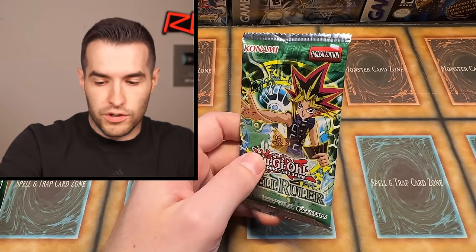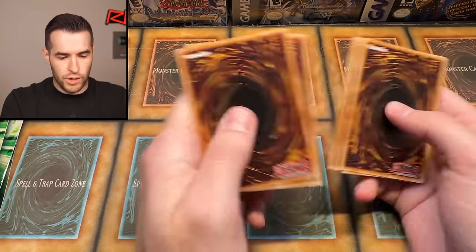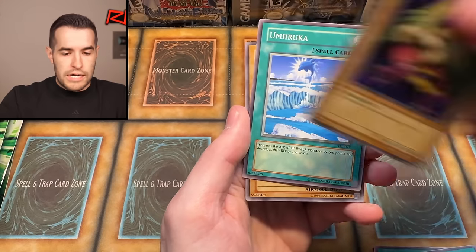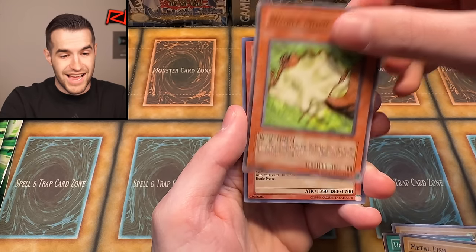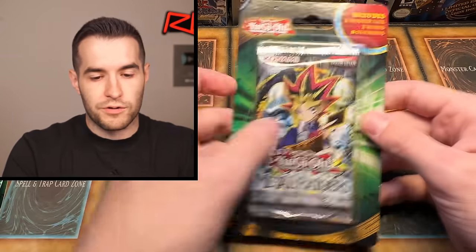We have two more of these packs and then more of the others. Let's try Spell Ruler. So our two foils so far are an IOC Super and a Pharaoh's Servant Super — nothing out of Spell Ruler yet. Give us a chance. Spell Ruler: Griggle, Luminous Spark, Gift of the Mystical Elf, Energy, Molten Destruction, Queen Bird, Metal Fish, Old Fiend, Nimble Musasabi, and Invader of the Throne. Another Super! It's all Supers today — no Ultras, no Secrets.